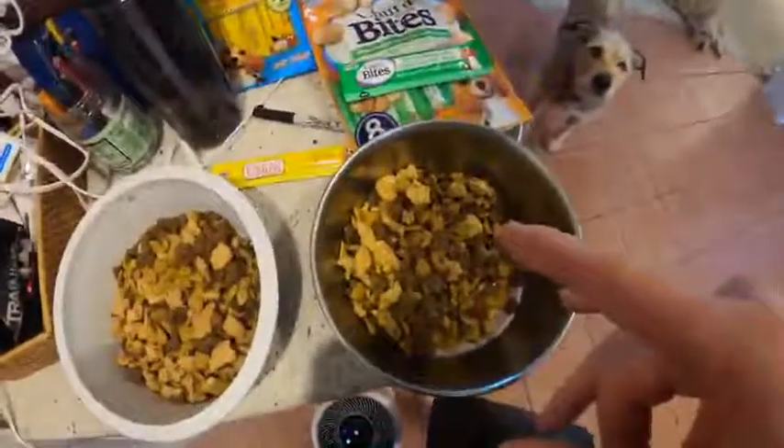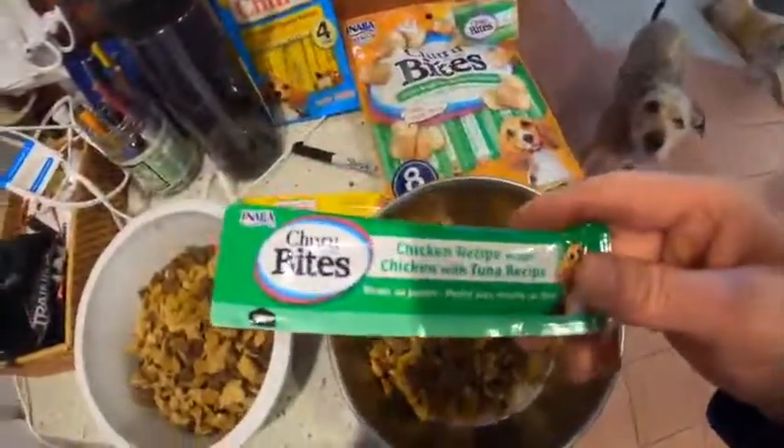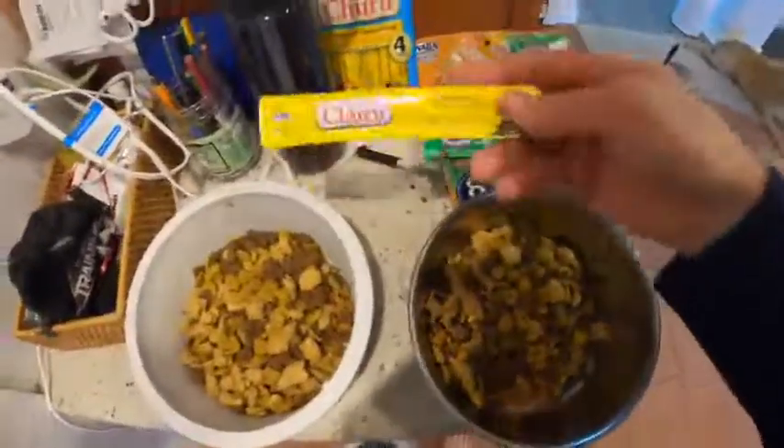So we got the ultimate test here. In the right bowl, which is for Nelly, we're gonna do the chicken recipe with tuna. Check that out. We're gonna add it to the food, see if it spices it up a little bit.